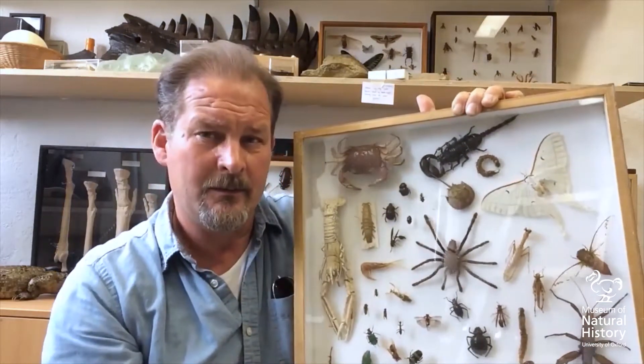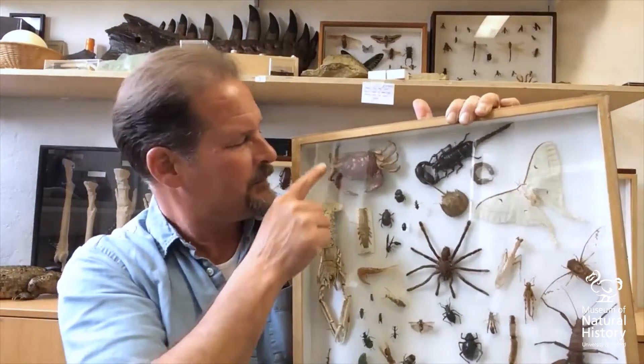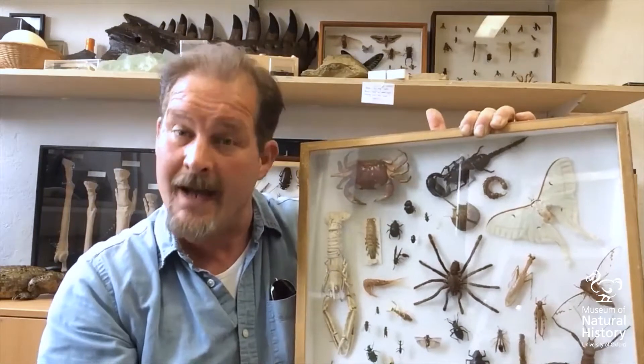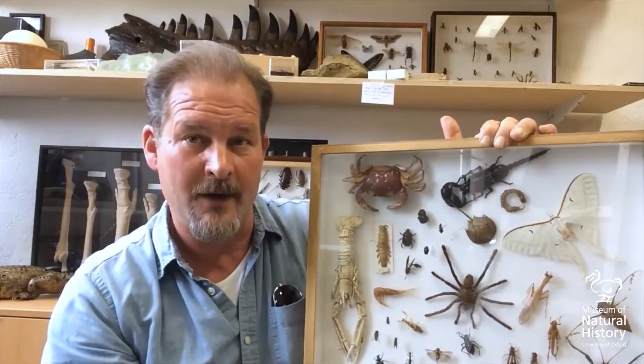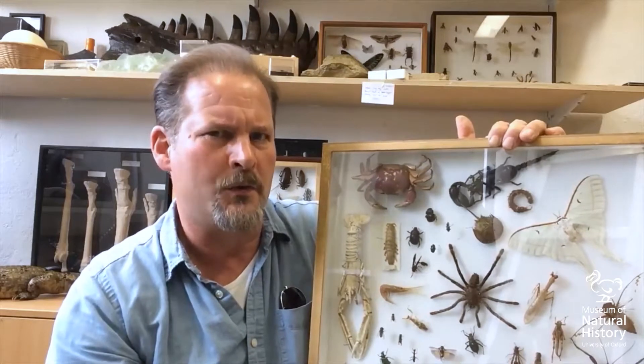Now they all look very different but they do share several things in common. All arthropods have jointed legs and they all have a hard skeleton on the outside of their body like a suit of armour. It's called an exoskeleton.